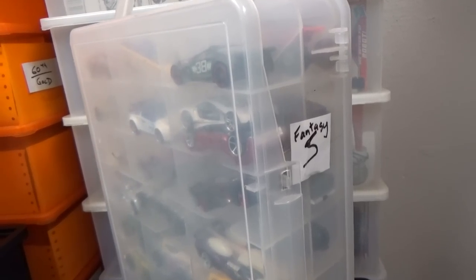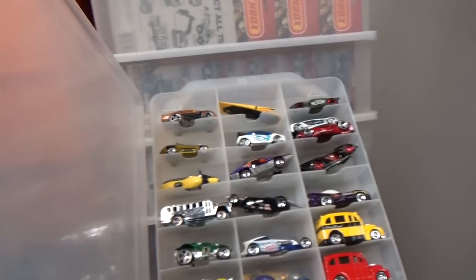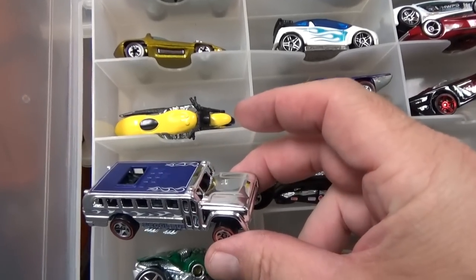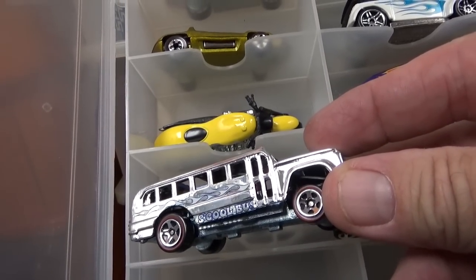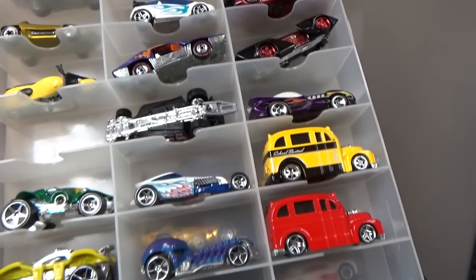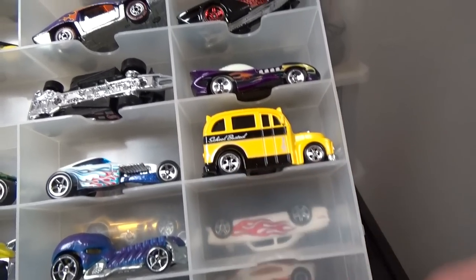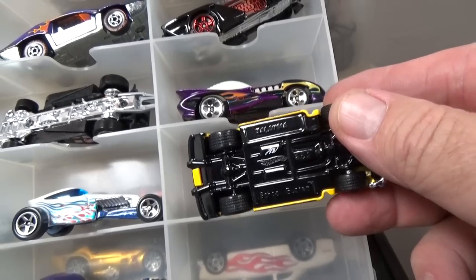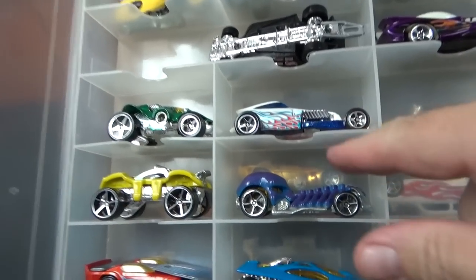First up, a couple selections from the S containers. The reason these are together is because I just did a school bus episode, and it was requested to see this one — the S'cool Bus. It's a funny car that pops open. So we have S'cool Bus against School Bus. You definitely want the red one because it has plastic tires — rubber tires don't roll too well.